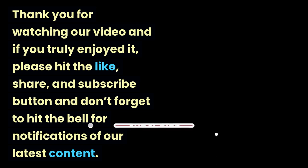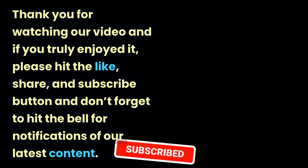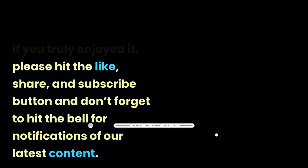Thank you for watching our video and if you truly enjoyed it, please hit the like, share, and subscribe button and don't forget to hit the bell for notifications of our latest content.